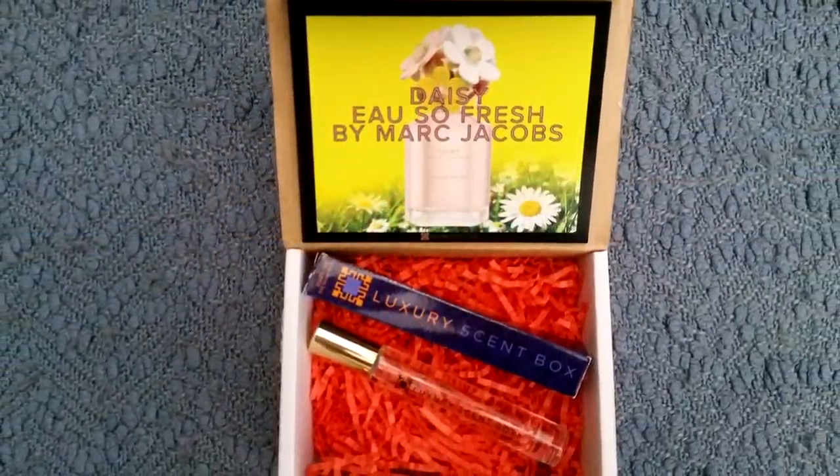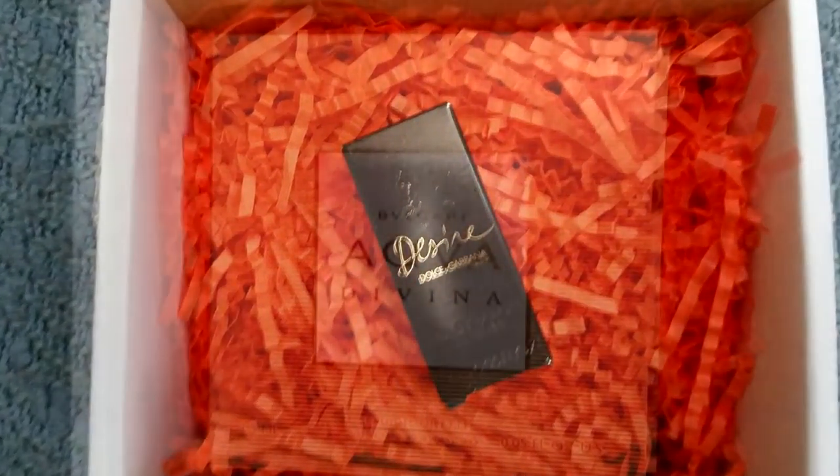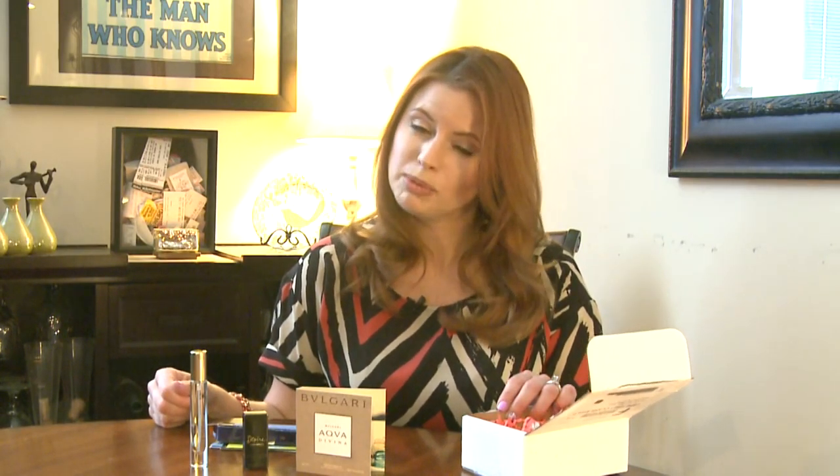Oh, that smells good — that's very nice! I also have a sample of Desire and a sample of Aqua Divina. Very nice! So every month you get a new designer fragrance for only $15 — that's pretty good.